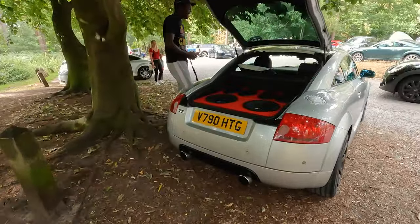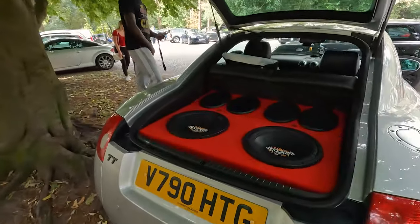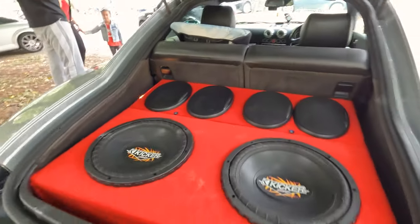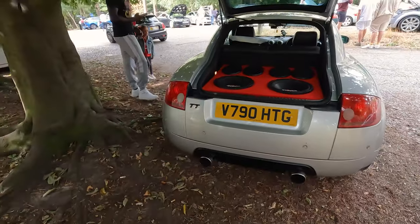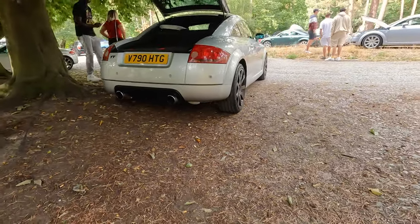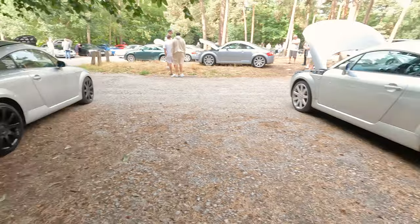Remember that one? Look at this - that is some build. Who needs a boot anyway? Custom exhaust - I like it. We'll have to come back to that one in a bit.